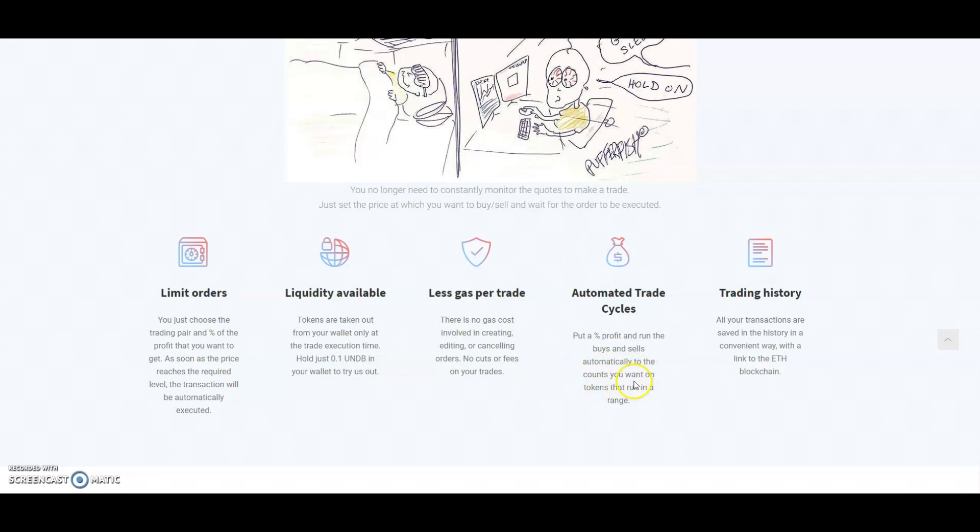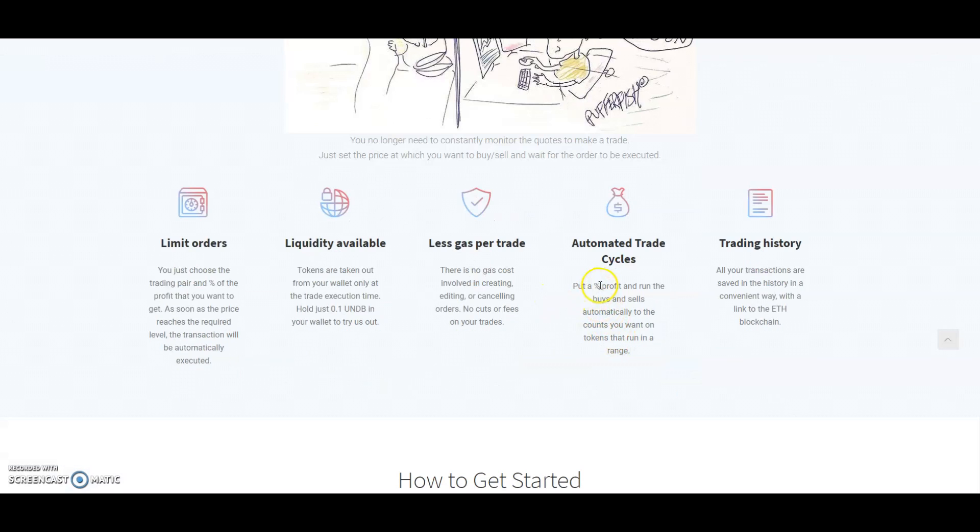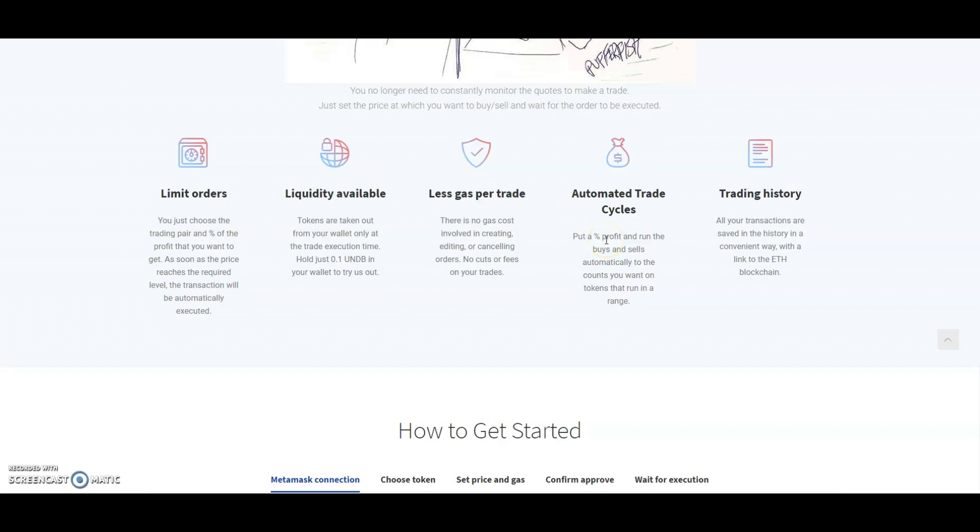You set the counts you want and tokens that run in a range. So let's say you want to buy SNX or any token and you're thinking you don't want to buy it now — you're waiting for it to go down 5%. You can put the number there: 3% or 5% down. You don't have to wait for SNX to go down 5% yourself — even if the token you were using to buy with goes up by 5%, you're still getting your SNX at minus 5%, so it will carry out that trade for you as well.